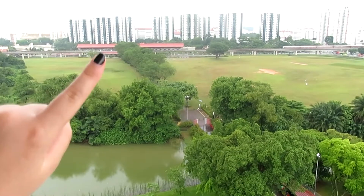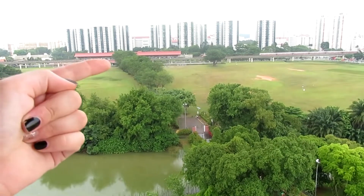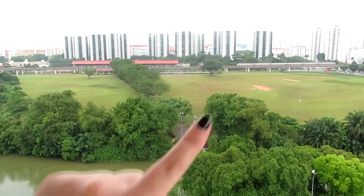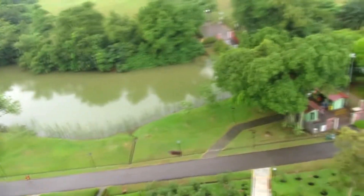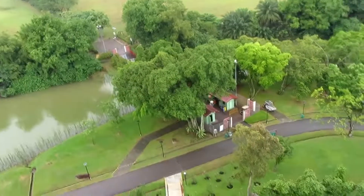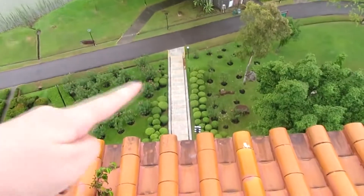So back there is the MRT station and we came all the way through these fields, passed over the bridge down there, and went in down there.